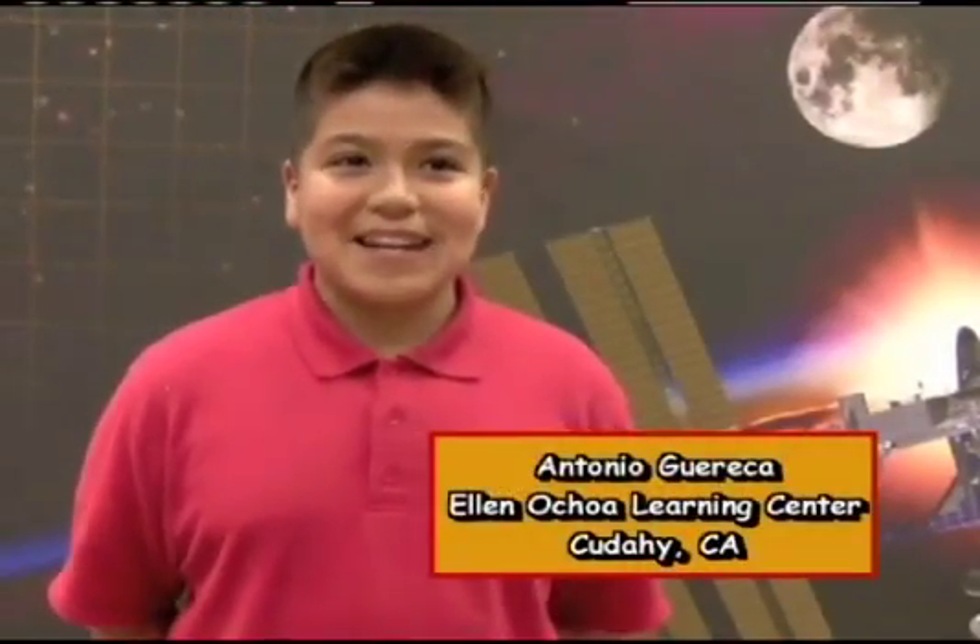My name is Antonio, and I go to Eleanor Children's Center in Cotahy, California. My question is, is there wind in space? If so, what causes it?